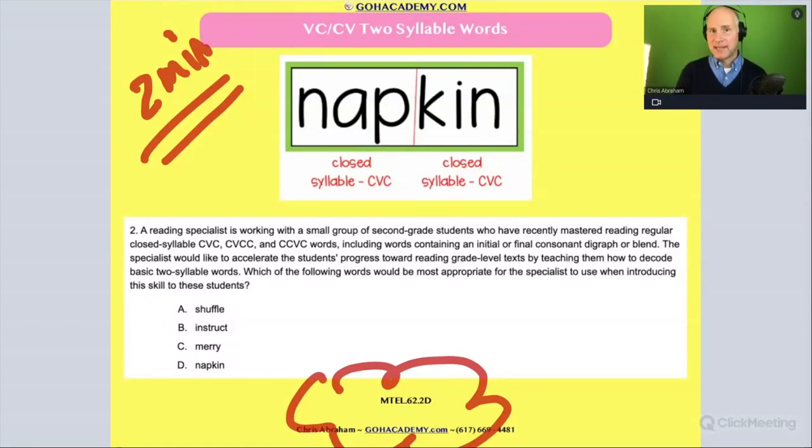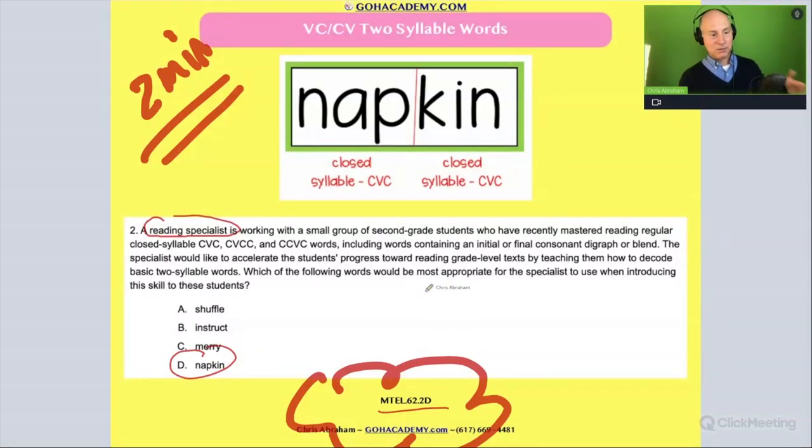Some teachers might think I talk too much — if you're one of those teachers, that's okay. The answer is D, you can go to the next one. But if you like the commentary, stick around, because the commentary is where we get deeper into the content. This is a harder question from the reading specialist exam — you can tell they mention reading specialists several times.